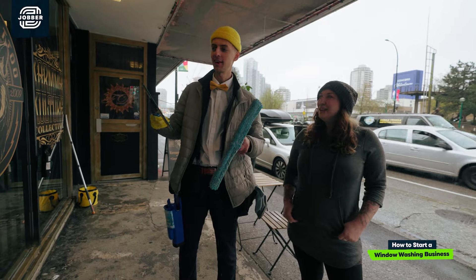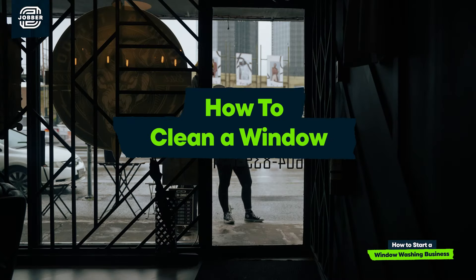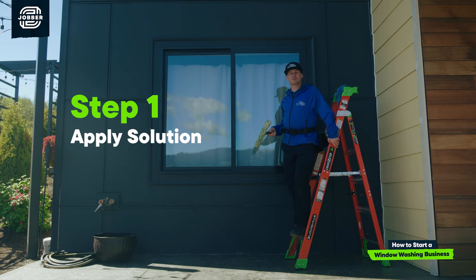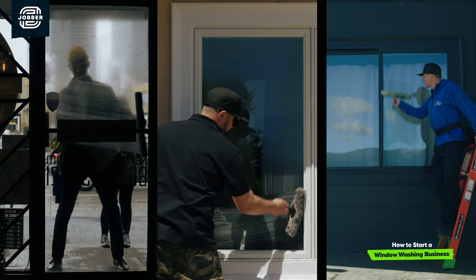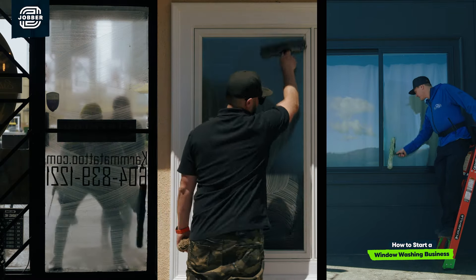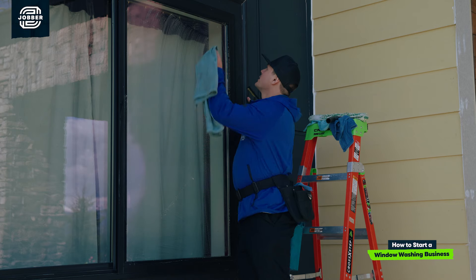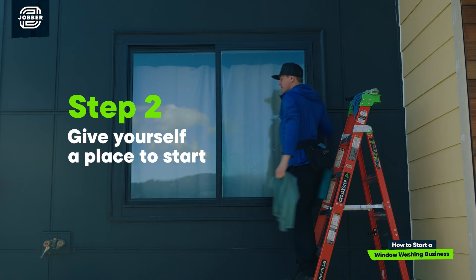All right, we're here at Karma Tattoo. I'm here with Kate, and I'm going to teach her really quickly how to clean a window. First step to cleaning a window, you're going to want to get some window cleaning solution onto your applicator mop, and then we are going to evenly coat this window with our solution. Next step, I'm going to wipe a corner of the window and give myself a place to start with the squeegee.